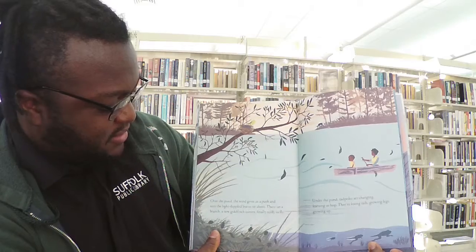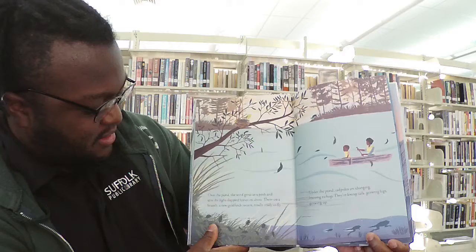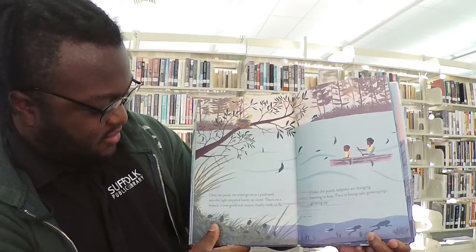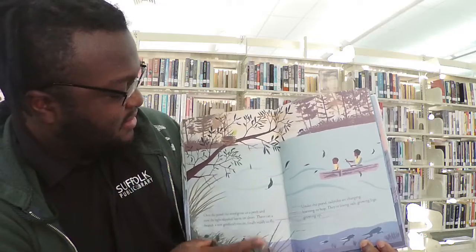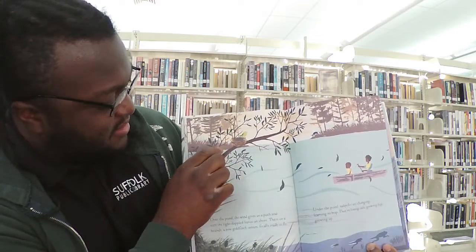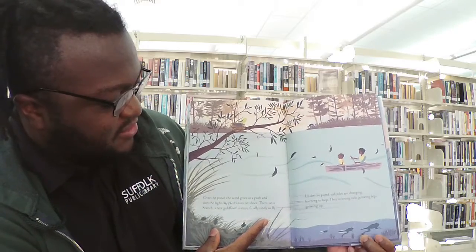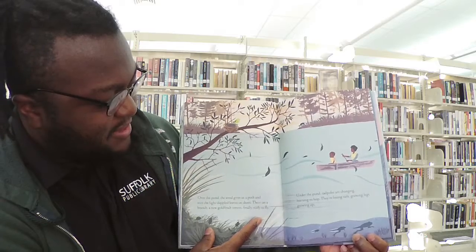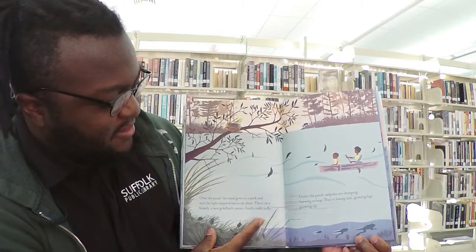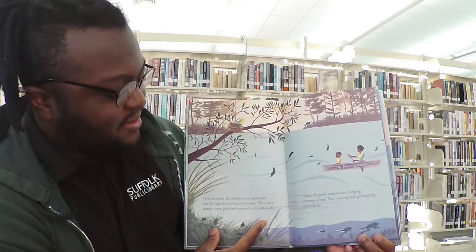Over the pond, the wind gives us a push and stirs the light-dappled leaves on the shore. There on a branch, a new goldfinch teeters, finally ready to fly. Under the pond, tadpoles are changing, learning to hop. They're losing their tails and growing legs, growing up. Do you guys know what a tadpole turns into? They turn into a frog.